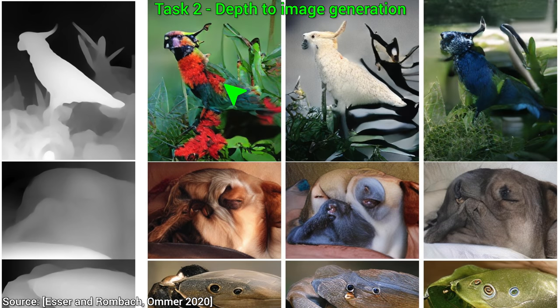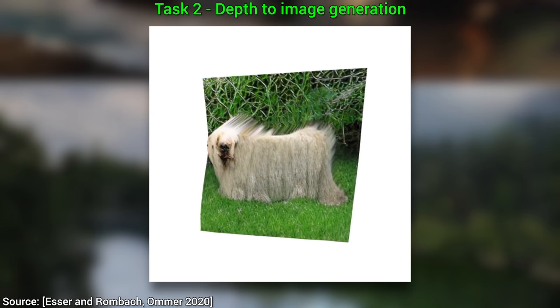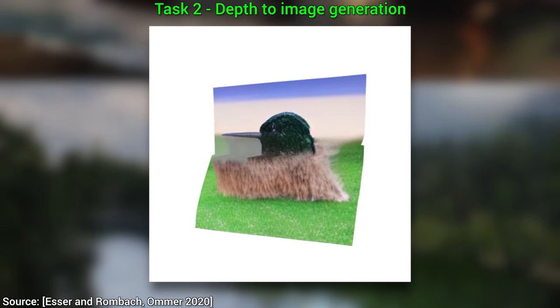Two, it can do one of my favorites: depth to image generation. We give it a depth map, which is very easy to produce, and it creates a photorealistic image that corresponds to it, which is very hard. We do the easy part, the AI does the hard part. And with this, we not only get a selection of these images, but since we have their depth maps, we can also rotate them around as if they were 3D objects.